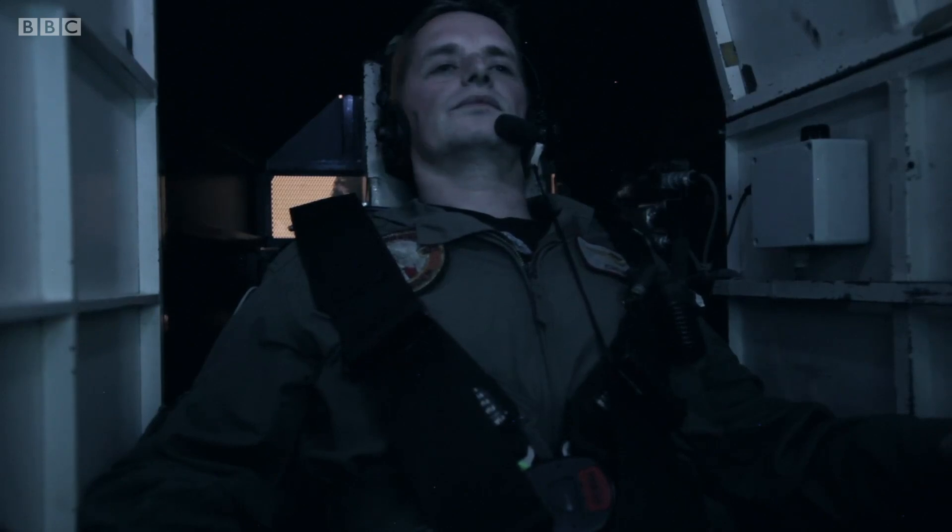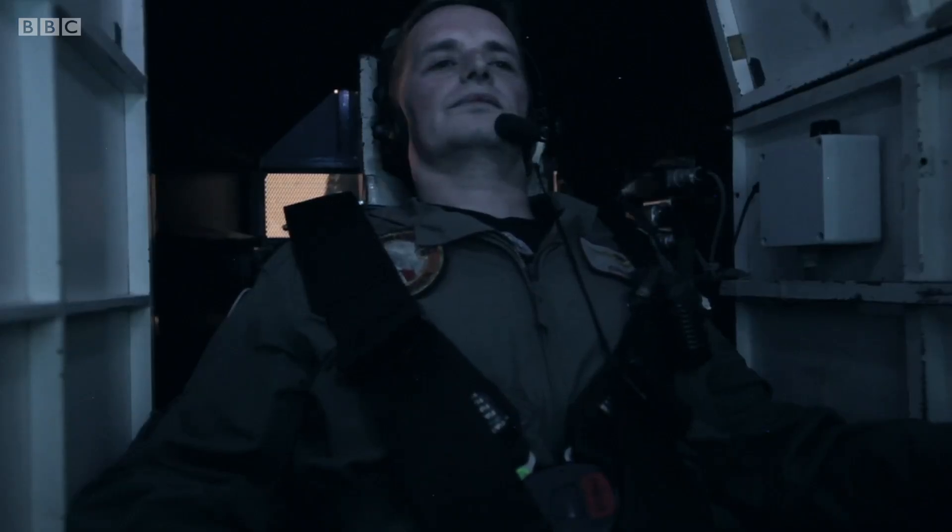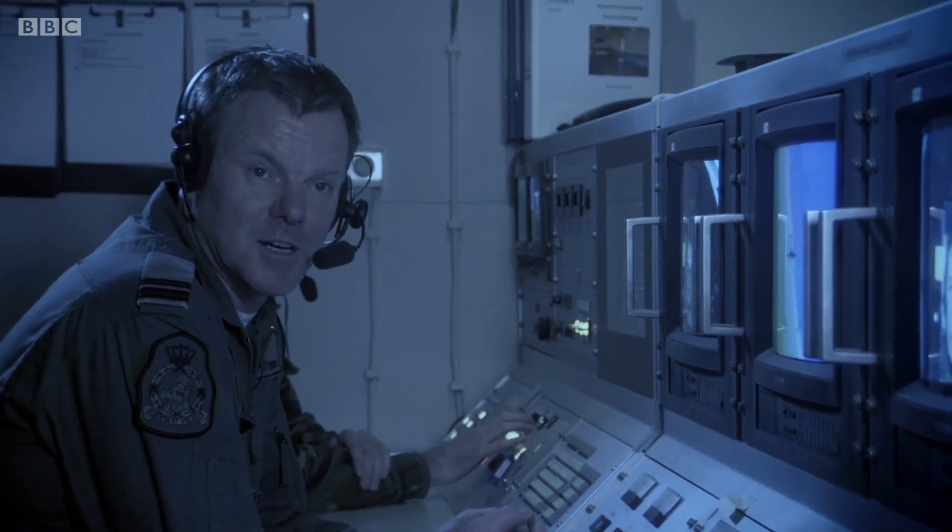Roy can now feel the effects across his whole body. His legs fill up with blood, his eyelids are getting heavier, his cheeks are getting heavier, and it's harder to breathe in.